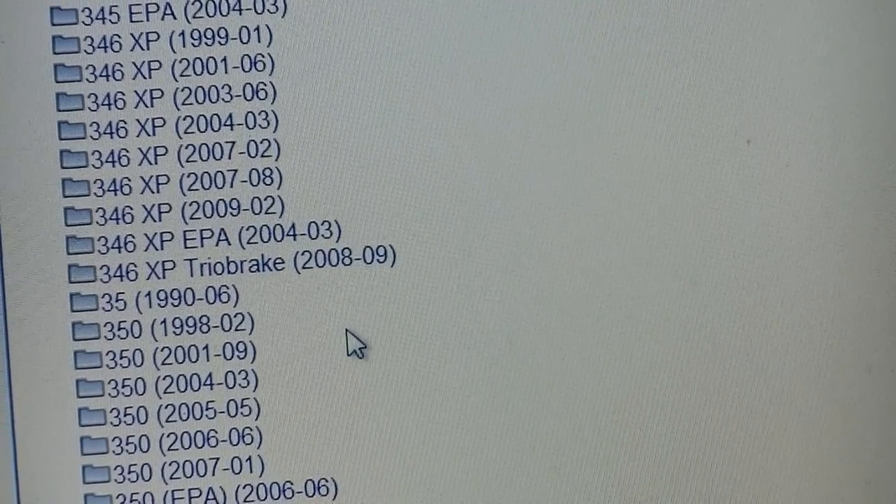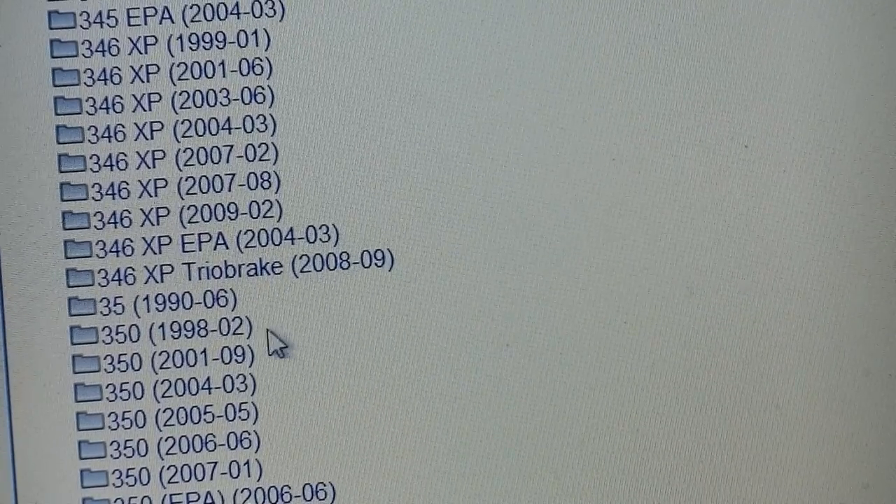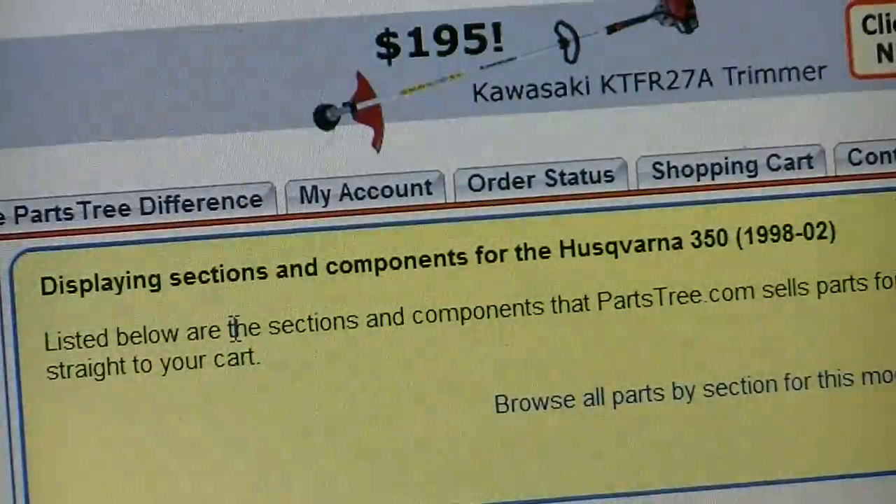The person that I bought this from told me this was a 2007 model. By checking with Partstree, it's actually a 1998 model.